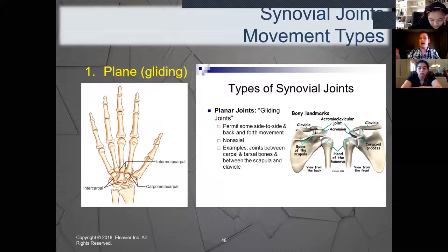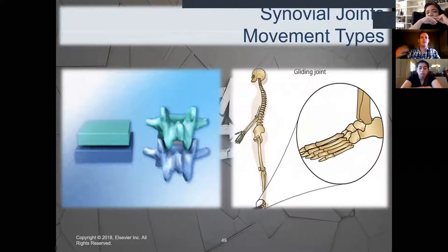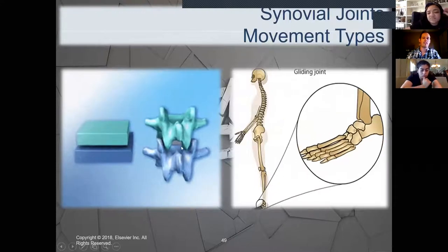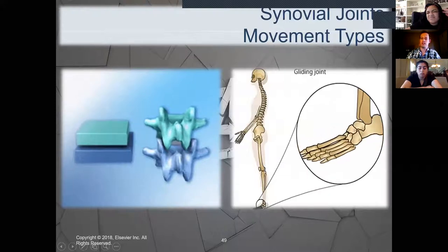A memory tip: clavicles kind of look like the wings on an airplane — spread out like wings. Airplane, plane joints — that's how I always remember clavicles for this one. As you can see in the animation, these joints literally glide over each other, allowing that free range of motion for the feet and the wrists, moving side to side and forward and backward.